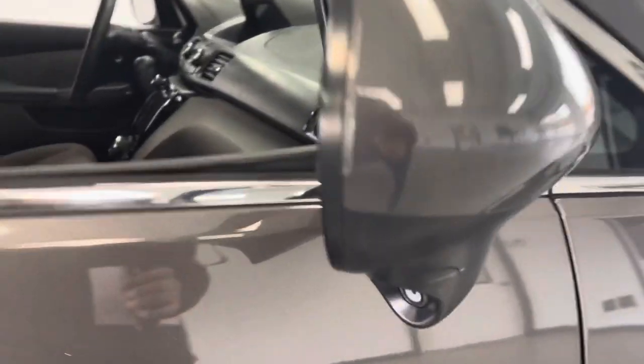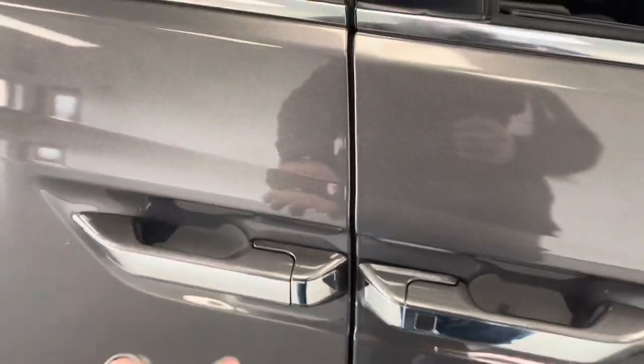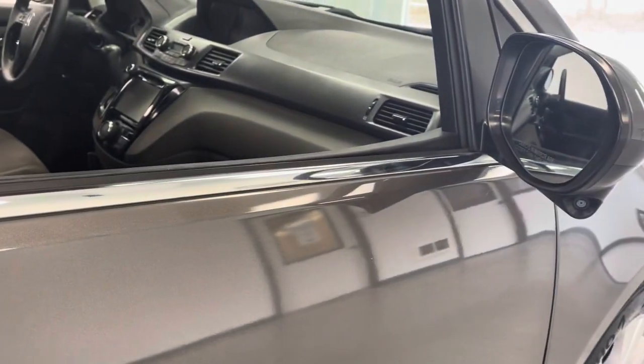It does have some 360 cameras on the mirror cap there. You do have passive door entry and power sliding doors as well that you can control with the key fob. We'll take a look at the key fob functions here directly.